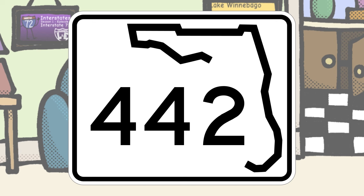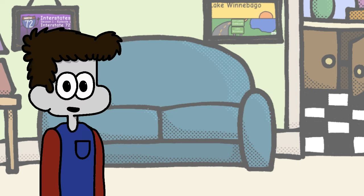Florida, nice design here. You guys still did the state outline, but you changed it up a bit and made the number more legible. Good job.